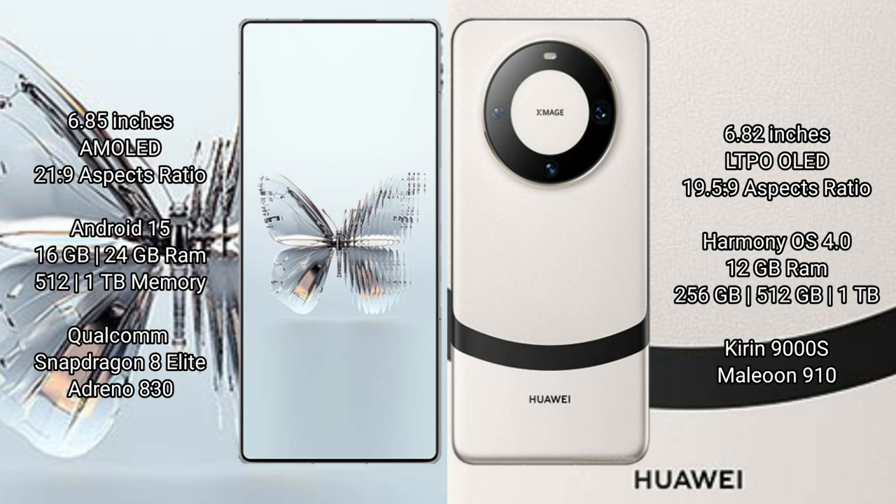Red Magic 10 Pro Plus runs on the Android 15 operating system. Huawei Mate 60 Pro runs on the HarmonyOS operating system.